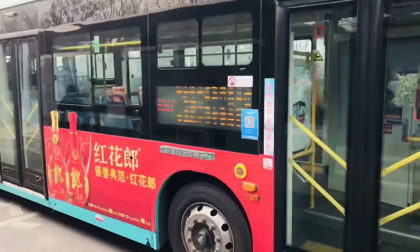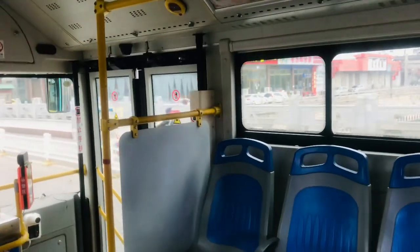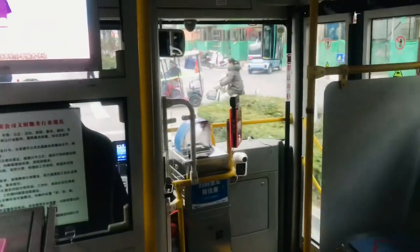So we've got two doors. That's the door you use to come in. When you come in, the first thing you're going to see is the temperature scanner and where you pay your money. The blue thing is for cash, and the red one you can tap with your phone. And here is where the driver sits.